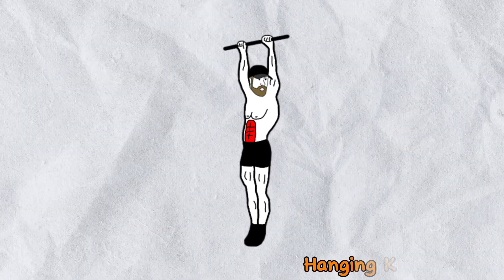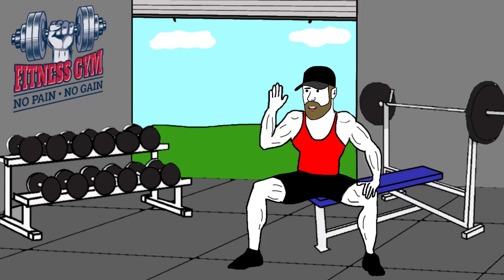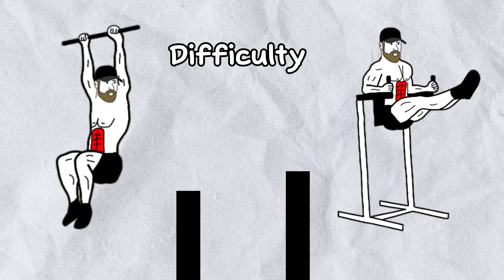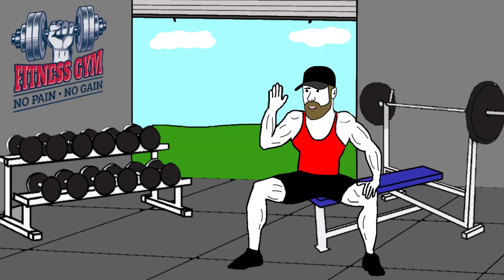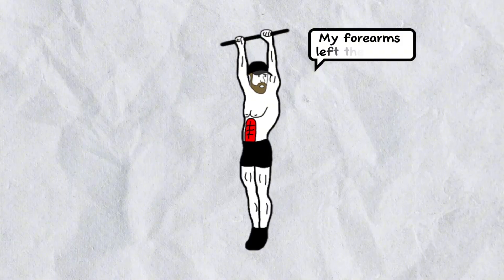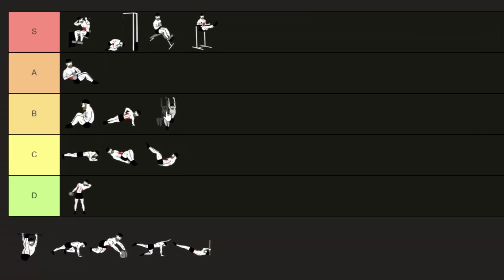Next on the list is hanging knee raises, which are done on a bar. One thing to understand is that raising your knees is always easier than raising straight legs. However, there's a major issue with this exercise: your grip strength. Unless you have strong forearms, you'll likely reach failure in your grip before your abs, making it feel like you're stopping halfway through. This makes it much less effective. For that reason, I'm giving it a B tier.